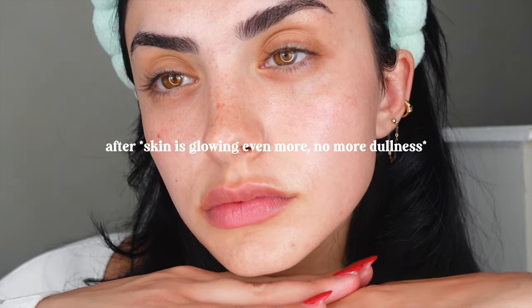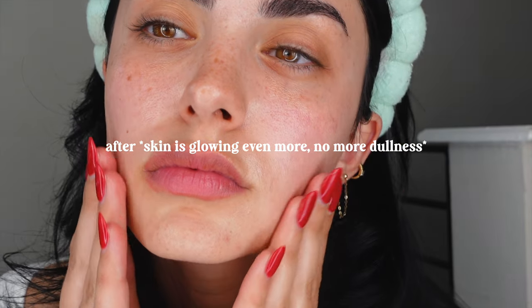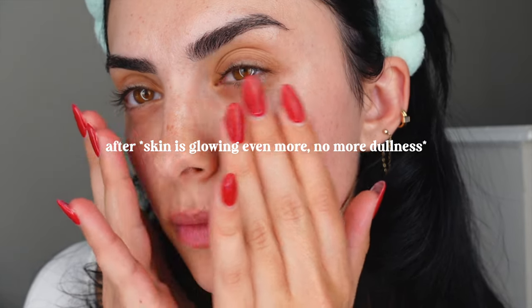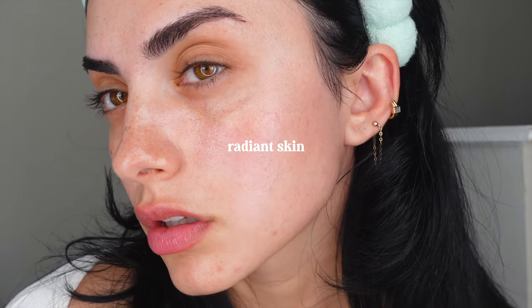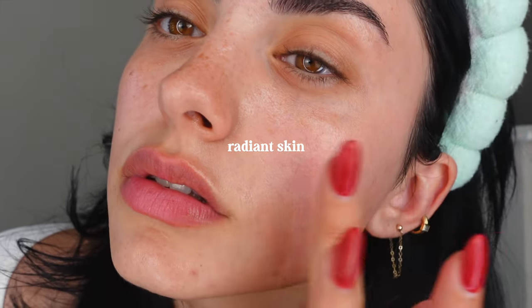My skin is extremely dry at the moment, so this gives me instant hydration and deep nourishment — moisture retention lasts up to 100 hours. The serum pairs amazingly with the spray serum, maximizing antioxidant care. None of their products feel sticky or oily; they just give you that beautiful, healthy glow. Immediately after applying, my skin looks so much more radiant — less dull, more alive.